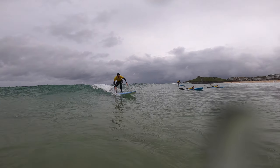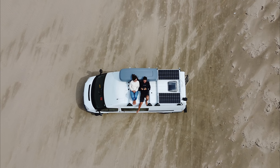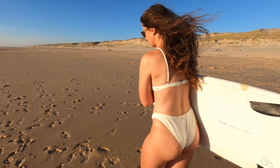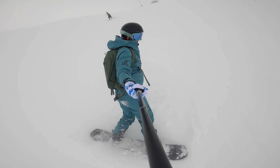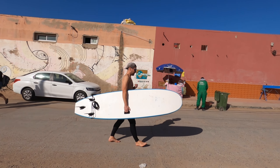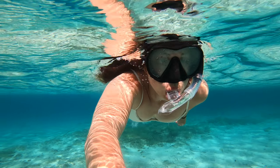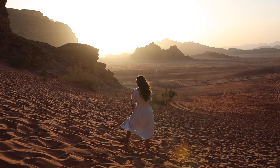Hey everyone, we're Hannah and Johnny. For the past three years we've been exploring in our self-built camper van. After loving life on the road, we realized it was time to find a place that feels like home — a perfect base for our adventures. With new adventures on the horizon, we're excited to see where this next chapter takes us. Join us each week as we continue to find new adventures.